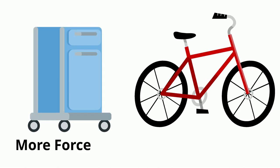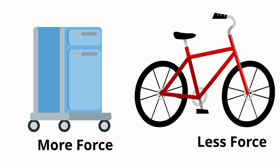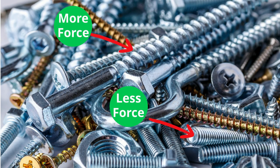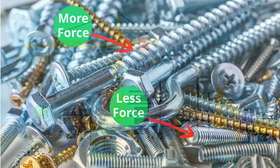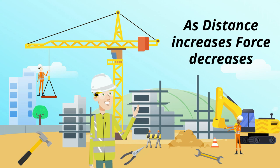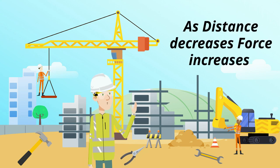When the radius of a wheel gets longer, it requires less force. When the rivets of a screw get closer together, it requires less force. So remember, as distance increases, force decreases. And as distance decreases, force increases.